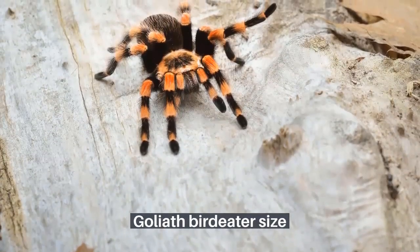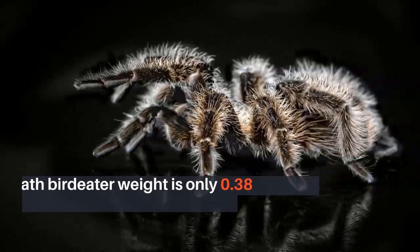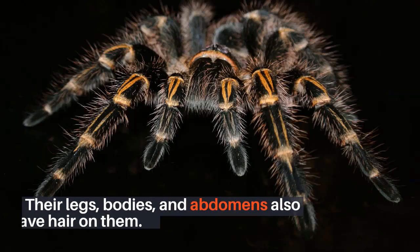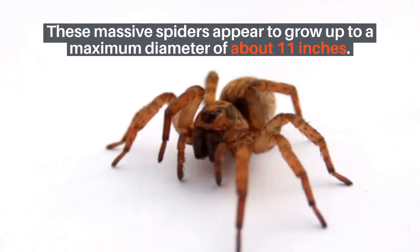These tarantula species have a fist-sized body with a length of up to 4.7 inches. The Goliath bird-eater weighs only 0.38 pounds, with a leg span of up to 12 inches. Their legs, bodies, and abdomens also have hair on them, and they use two different types of hair for their defense mechanism. These massive spiders appear to grow up to a maximum diameter of about 11 inches.